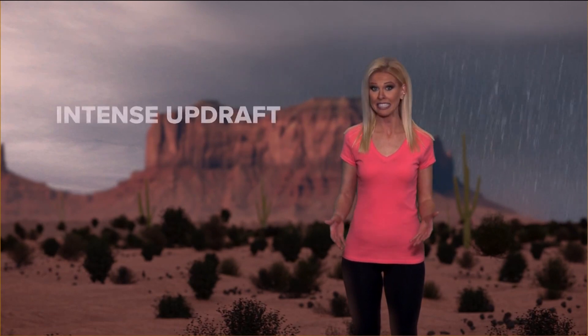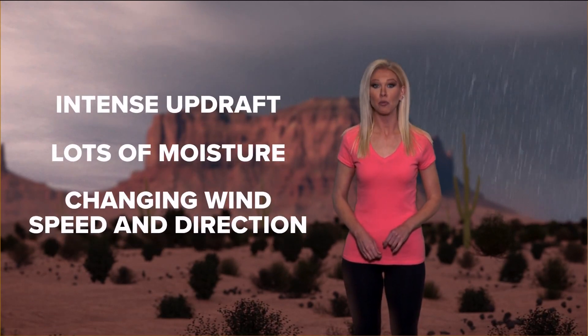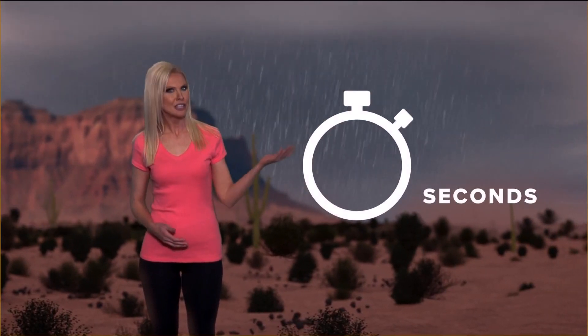Three things spark more lightning and potentially more powerful strikes: an intense updraft, lots of moisture, and changing wind speed and wind direction as you go up in the storm. Since light travels faster than sound, we may see the lightning but not always hear the thunder.